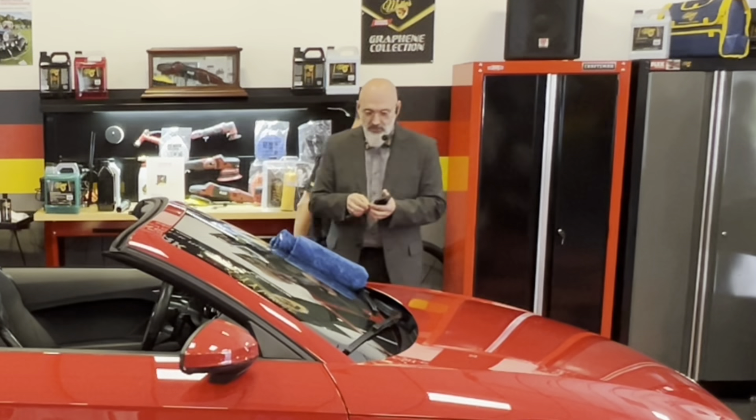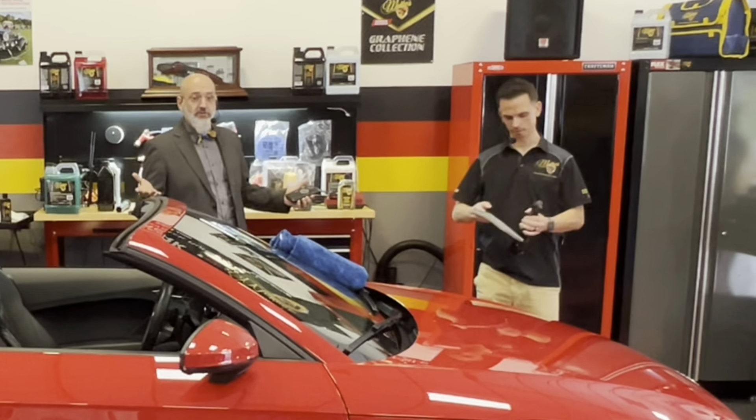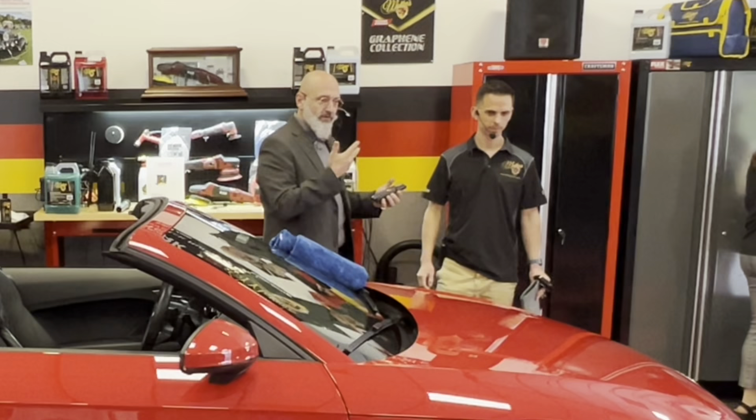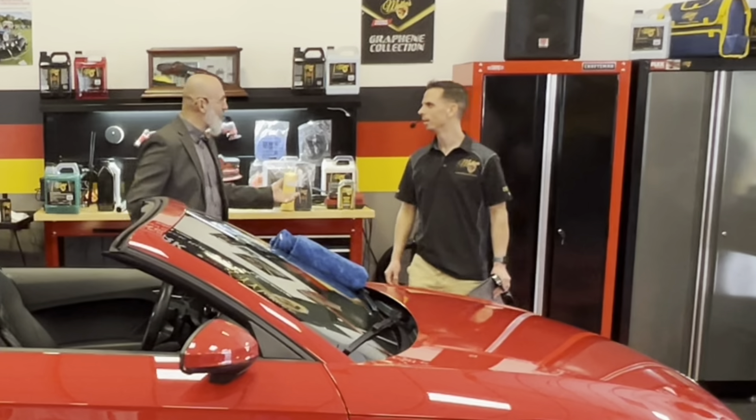You guys know me. My name is Nick Rudder. This is Ivan LaCroix. Ivan LaCroix is not only a professional detailer for many years — over 40 years at this point — but he's also an instructor, and we've got a few students in this class here. He teaches detailing efficiency among the skills of the trade.